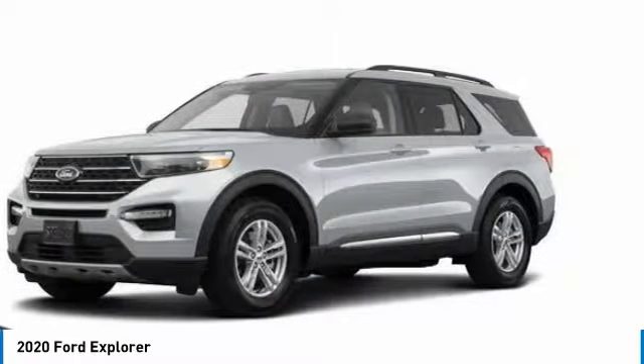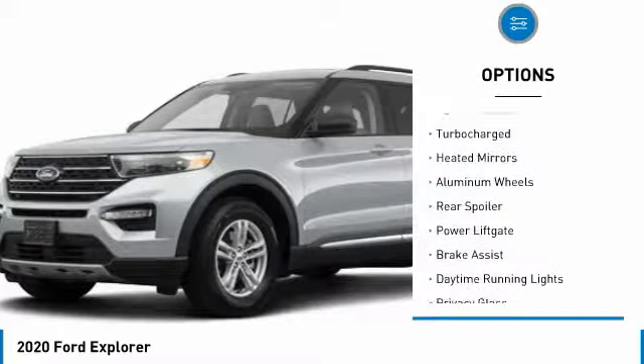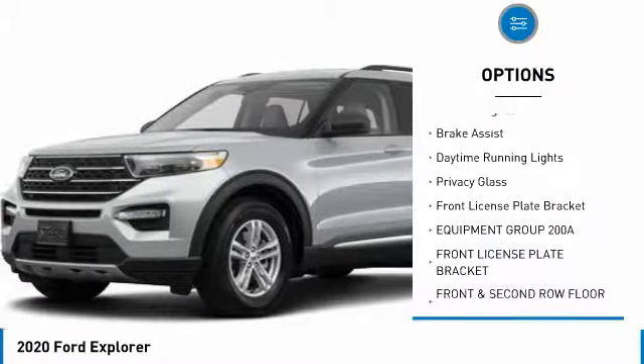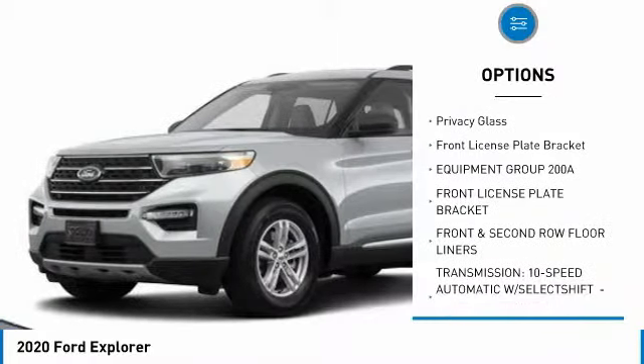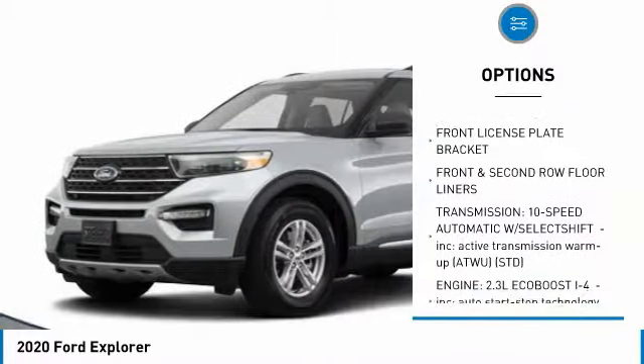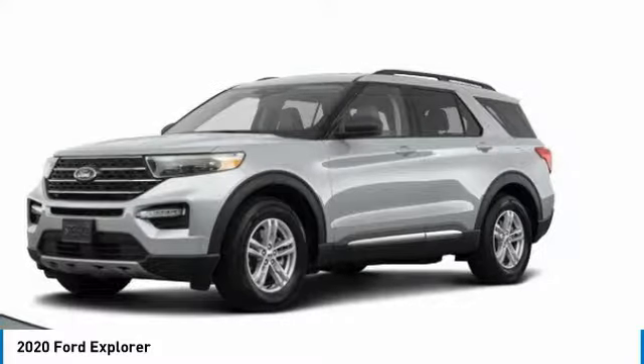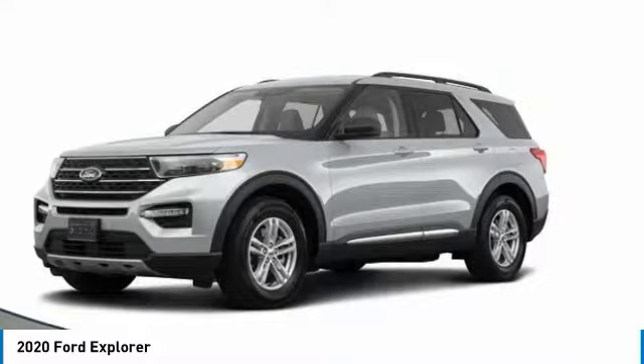Here are some of this vehicle's great options: four-wheel drive, turbocharged, aided mirrors, aluminum wheels, rear spoiler, power lift gate, brake assist, daytime running lights, privacy glass, front license plate bracket. A vehicle like this doesn't come along every day.